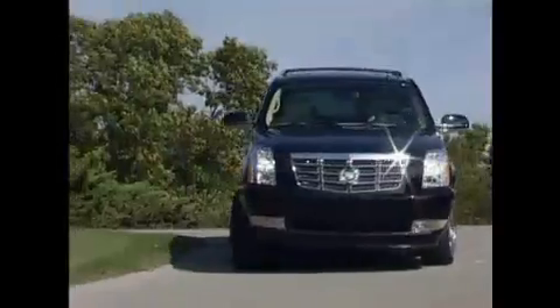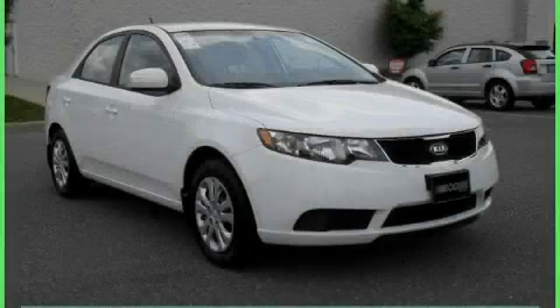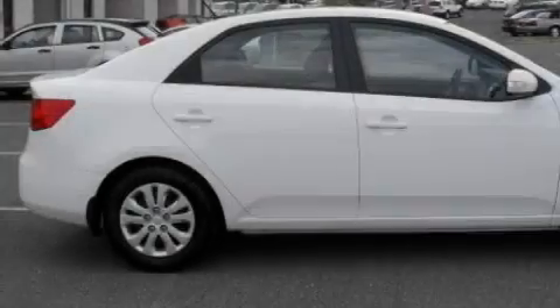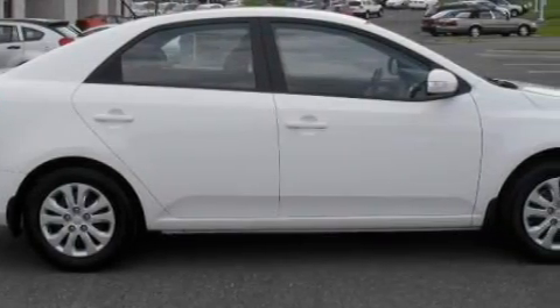Another fine vehicle offered by Rogers Auto Group — you'll do better at Rogers. This is a brand new 2010 Kia Forte. It has a 2.0 liter 4 cylinder engine and a 4 speed automatic transmission.